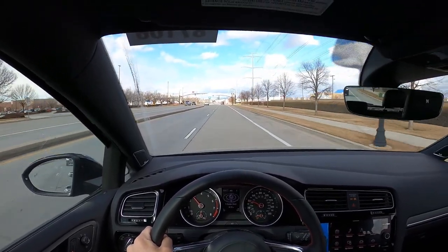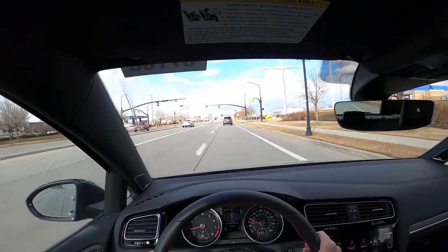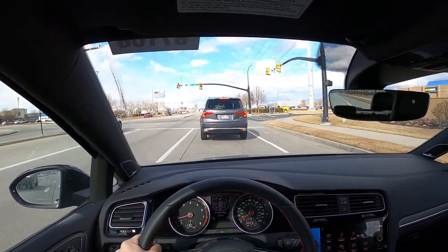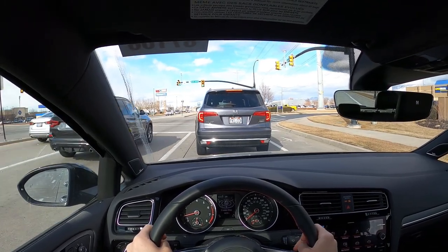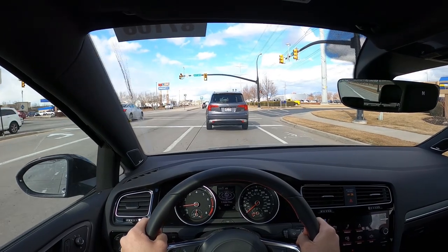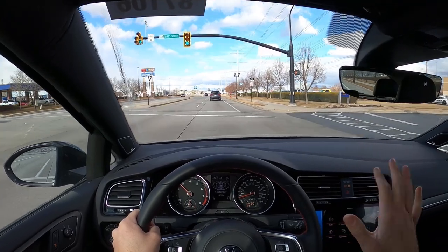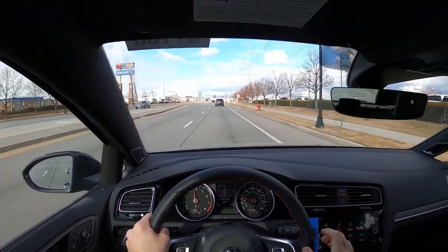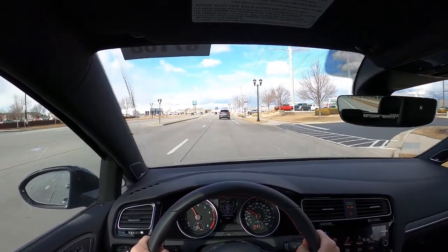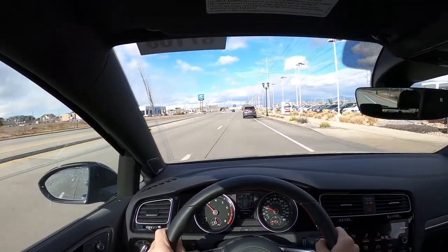I really like this car. It doesn't have a ton of power but it's just so playful and fun, and the chassis and body feel really solid overall. There's a little bit of torque steer, but this is such a fun and cool car to drive.